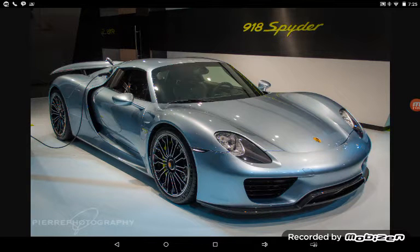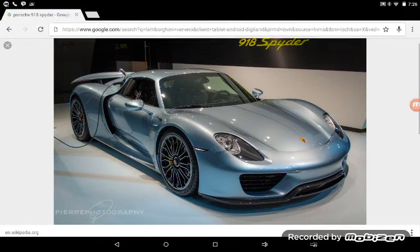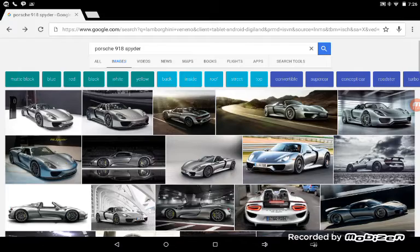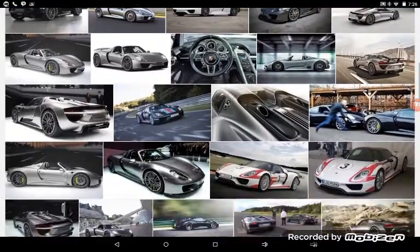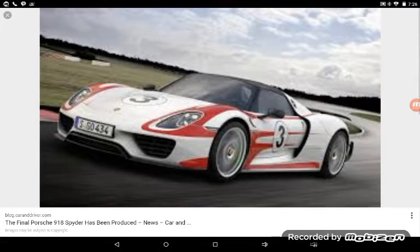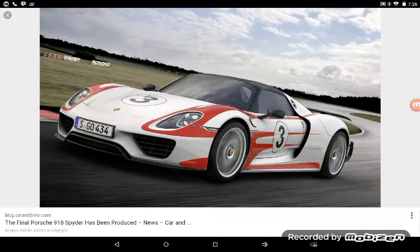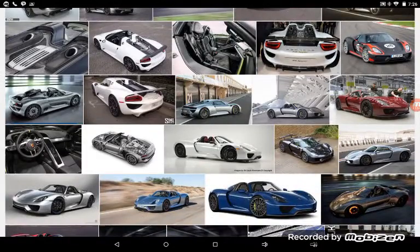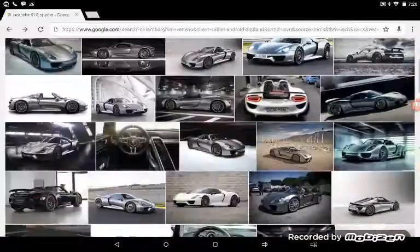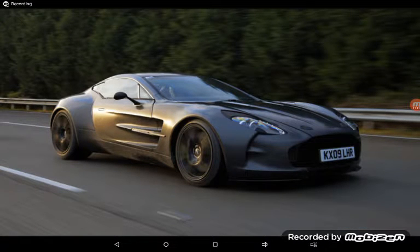By the way, we're not really going in order, we're just doing 10 cars. The next car is the Porsche 918 Spider. It goes from around $800,000 and could probably go up to a million or more. I actually saw a white one of these in Lake Tahoe, California. You guys got a pretty good look at this one.